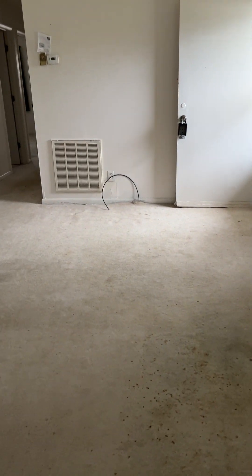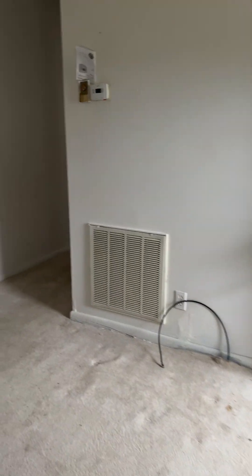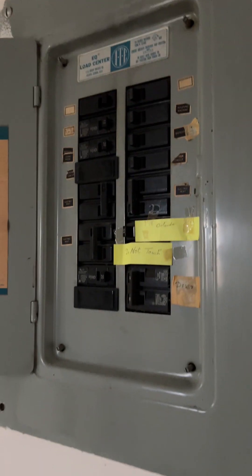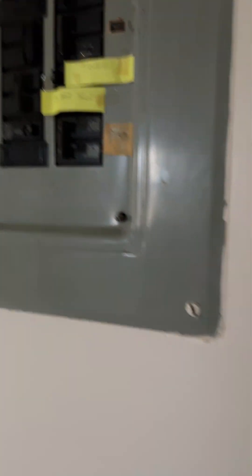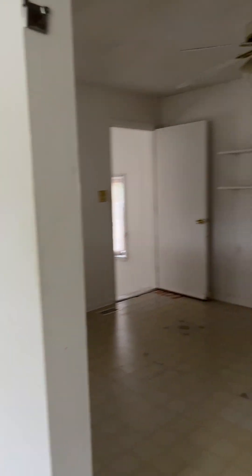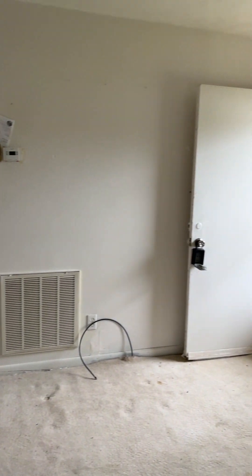The house probably needs insulation under it. I mentioned that electrical panel — that would be an original electrical panel; I thought it was a newer one. It looks like they ran grounded outlets when they installed the electrical for this house, which is good.